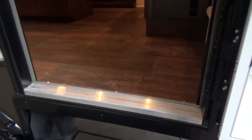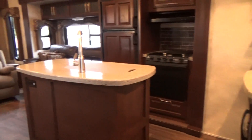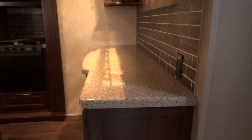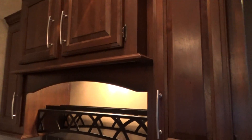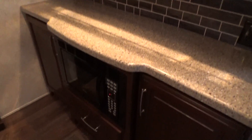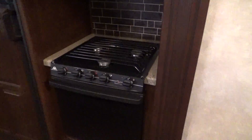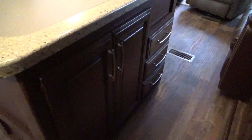So we walk in — three steps up, no trough to fall in. You have residential-style flooring and carpet. Large full walk-around kitchen island. There's like a buffet here. Solid wood doors. Your microwave is down low.